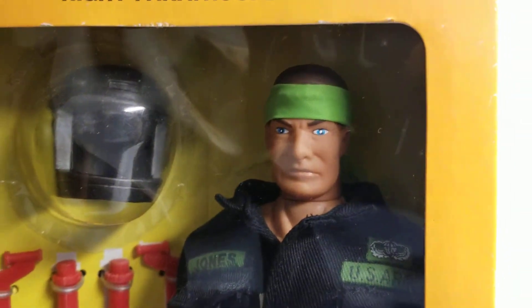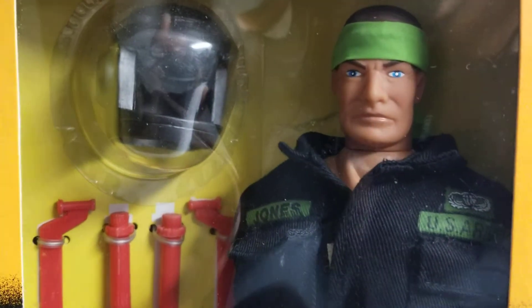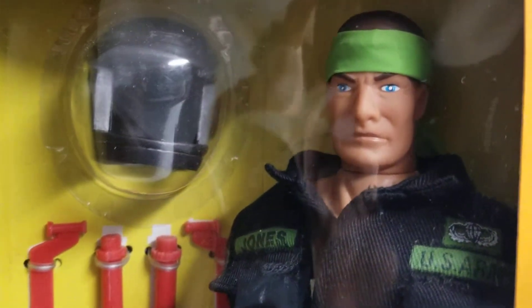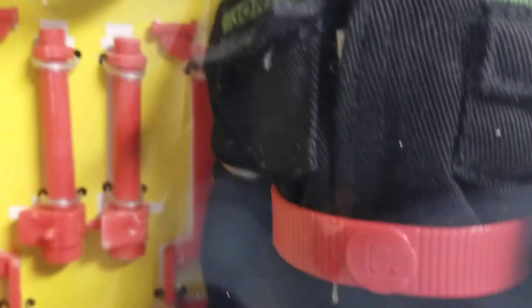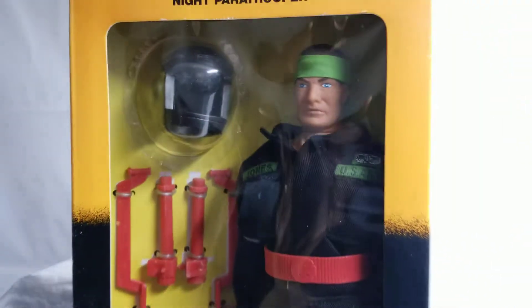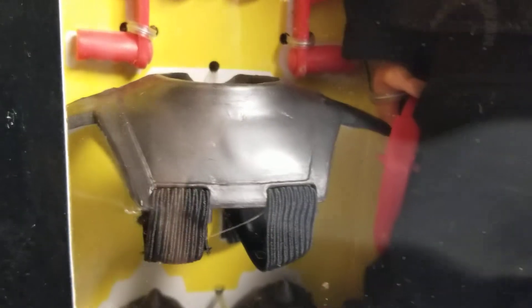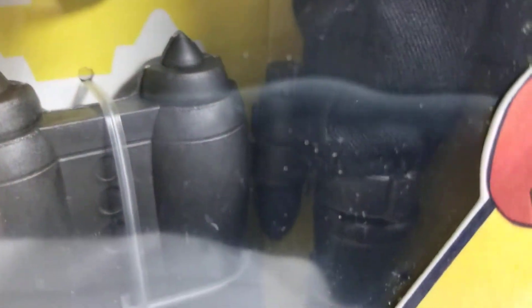This is another beautiful figure from the Rapid Deployment Force collection that we picked up. We've been picking up a lot of these guys, and this is another one to our beautiful collection. This is our Knight Paratrooper — really cool figure. Comes with, once again, a ton of equipment. And this guy is decked out in all black.